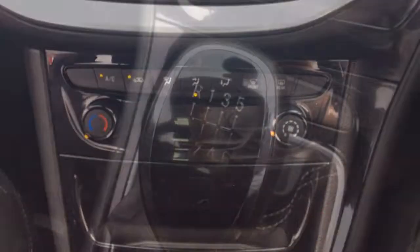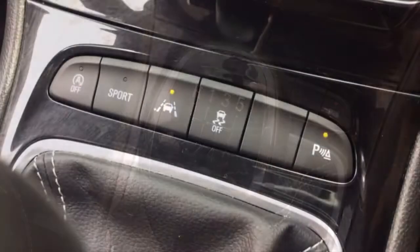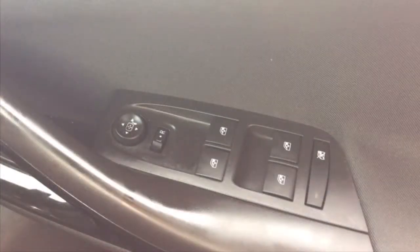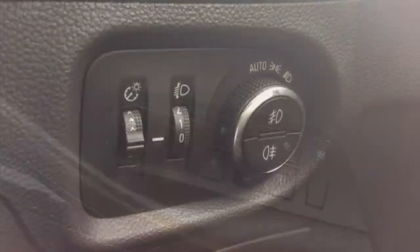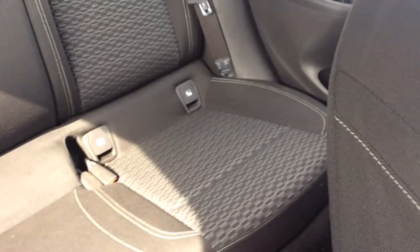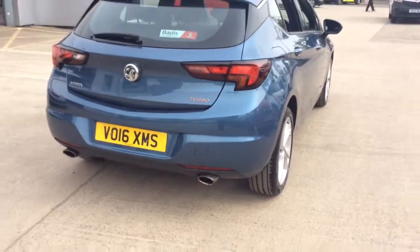It has air conditioning, a 6-speed manual gearbox, automatic stop-start, sport mode and lane departure warning controls, all-round electric windows, electrically adjustable wing mirrors, automatic headlights, ISOFIX, and a host of many other features.